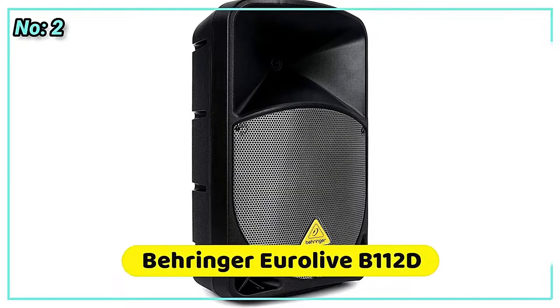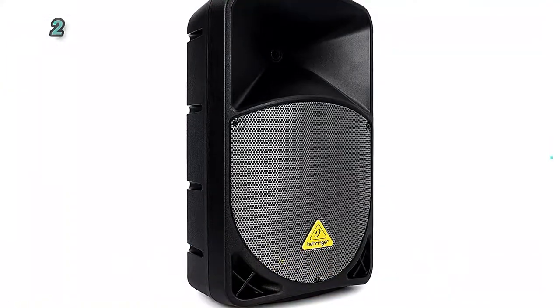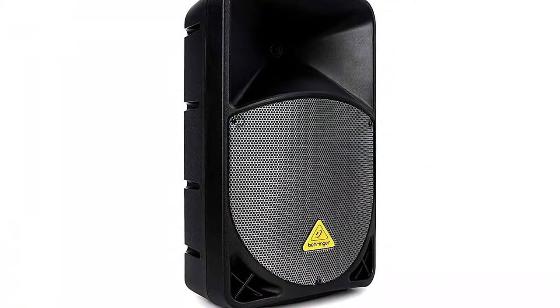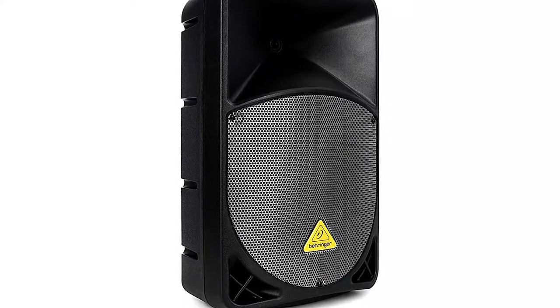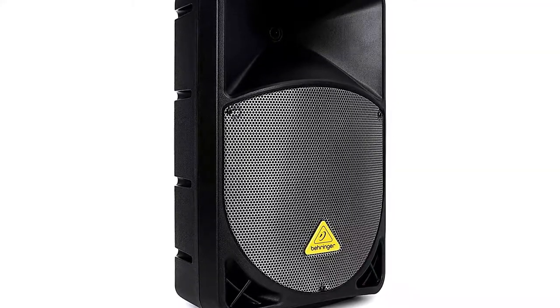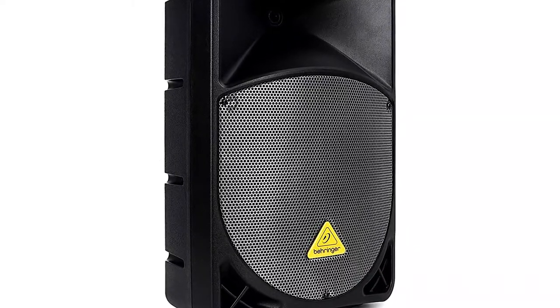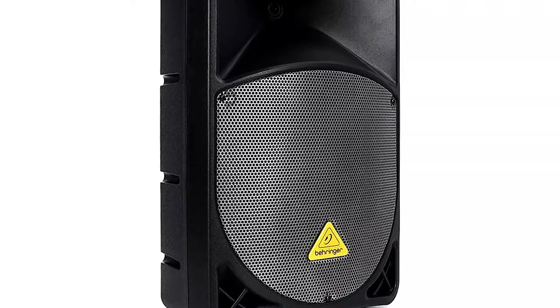At number 2 is the Behringer Eurolive B112D. Price and quality can be balanced by Behringer, to the detriment of competitors. The B112D, which for the price includes a 12" woofer, a 1.35" tweeter, and a 1,000-watt amplifier with built-in DSP for speaker protection, is a nice illustration of this.